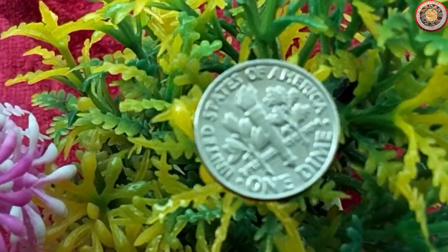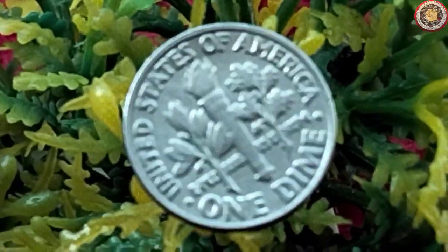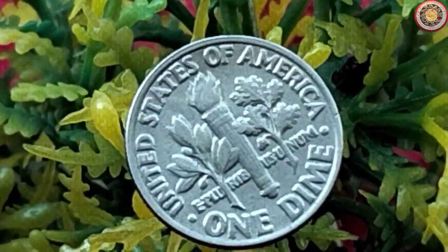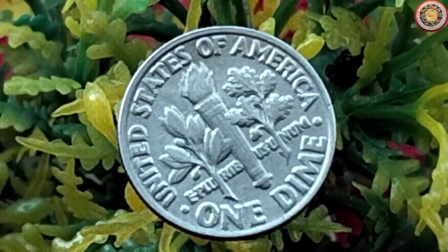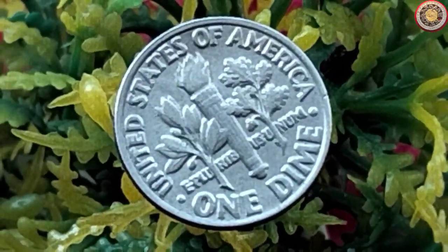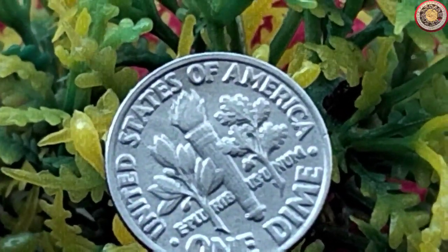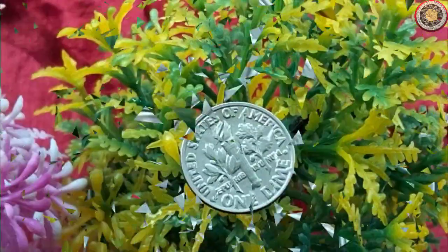Welcome back, coin enthusiasts. In today's exciting episode, we have a special coin to talk about — one that might hold a surprising value. We're going to dive into the world of numismatics and explore the potential worth of a 1981 dime coin. So sit back, relax, and let's jump right in.